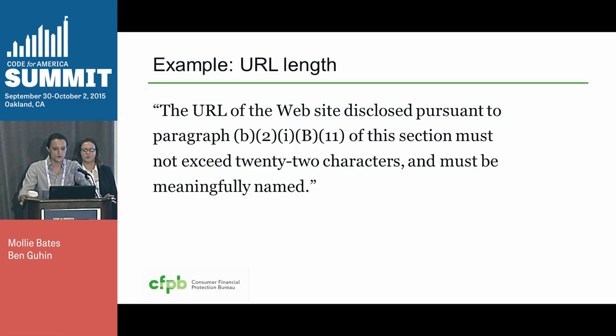Here is an example of the proposed regulation for the maximum length of the URL. We've also proposed that it be meaningfully named, so that people don't have to remember a random jumble of characters and enter that onto their phone.